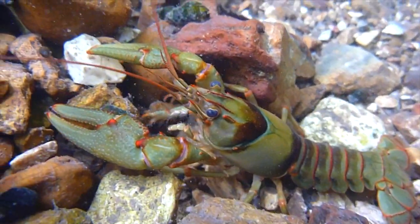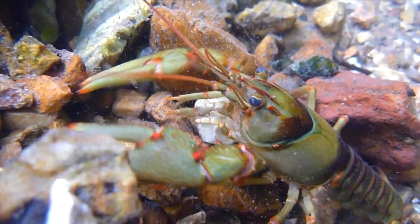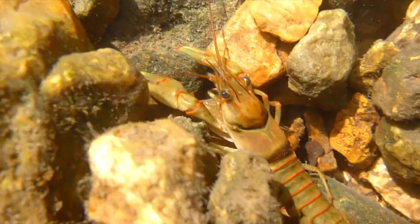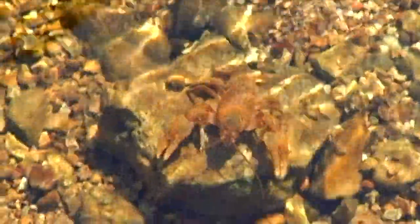These colorful, fascinating animals are one of the largest and most recognized invertebrates in Missouri's lakes, streams, and wetlands. These 10-legged critters are relatives to lobsters and crabs. Missouri has at least 36 species of crayfish, more than most Midwestern states.